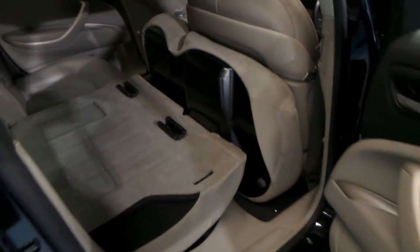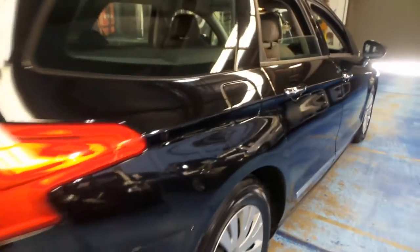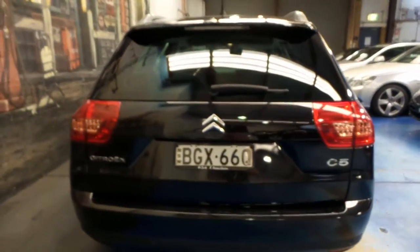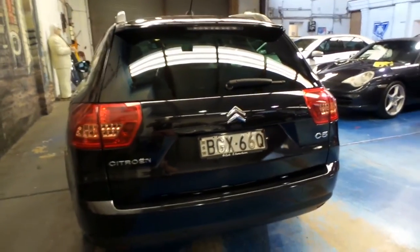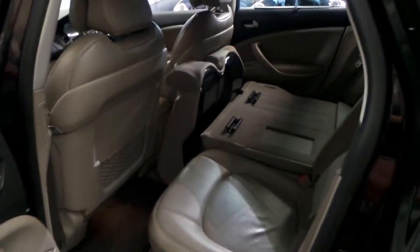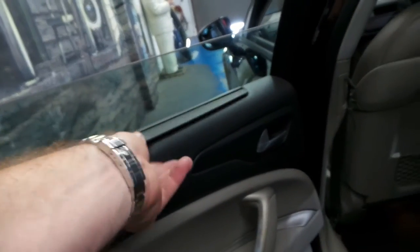The back seat folds down as you can see. It's a five-seater. It looks like a one-owner car and it's always been serviced at a Citroen dealer. It's got rear parking sensors. I think it's excellent value for money — 119,000 kilometres is actually quite low for one of these. A lot of country people buy these C5 wagons and do big kilometres. It's also got blinds in the back, as you can see, which is great.